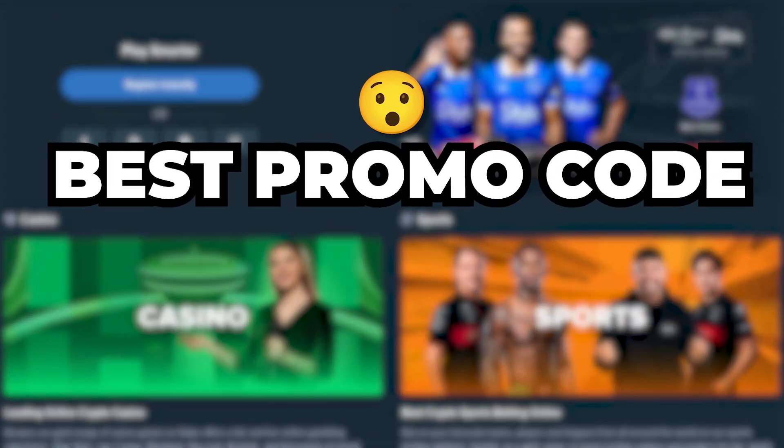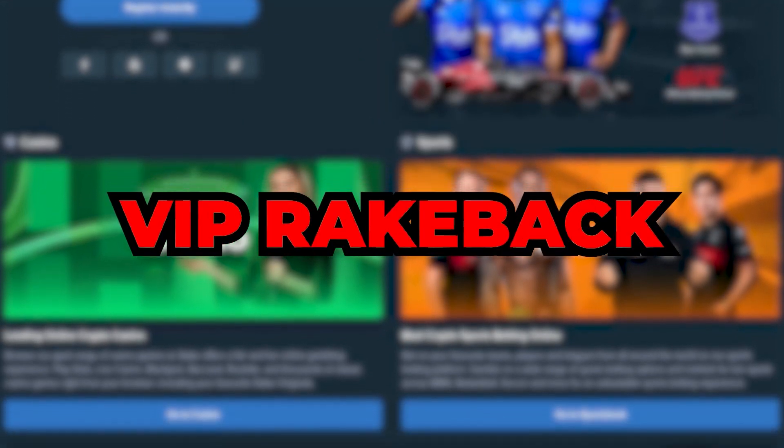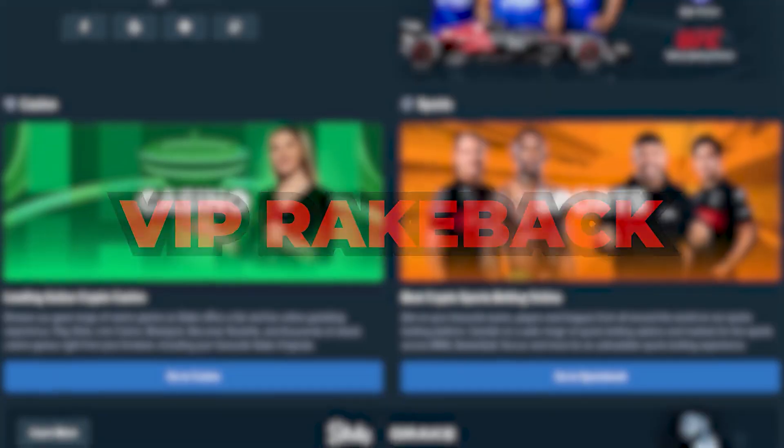Hello, everyone. Today I'll share the best promo code SUPREME for activating VIP Rakeback on Stake. Here's how to activate the promo code.